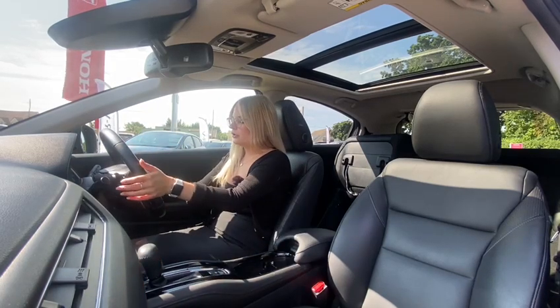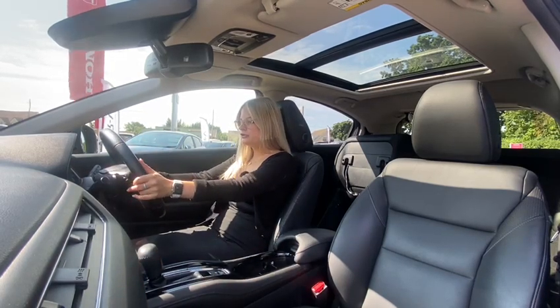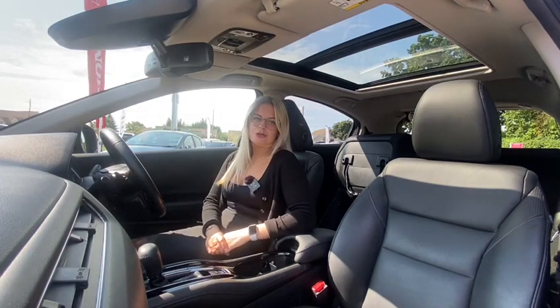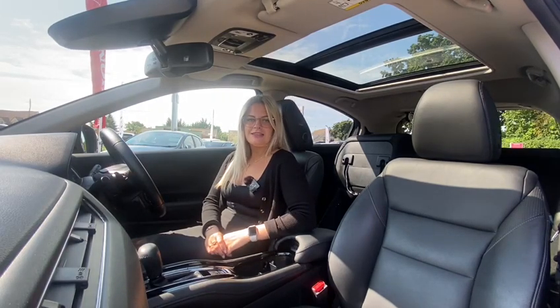You also have Bluetooth and a DAB radio on your touchscreen. You've also got cruise control as standard on all of our HR-Vs, and your paddle shifters if you want to take a little bit more control and be in charge of the gears.